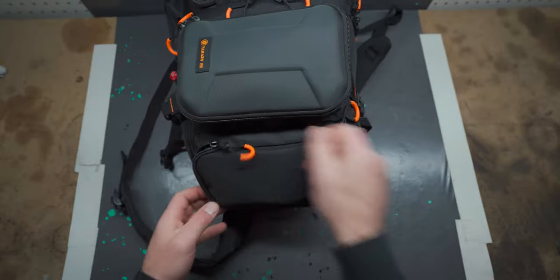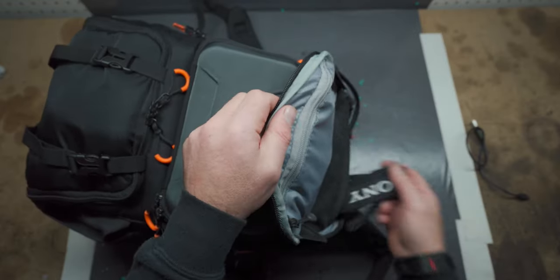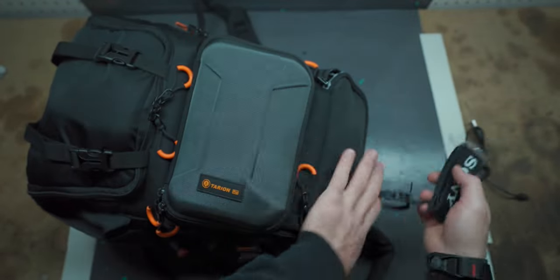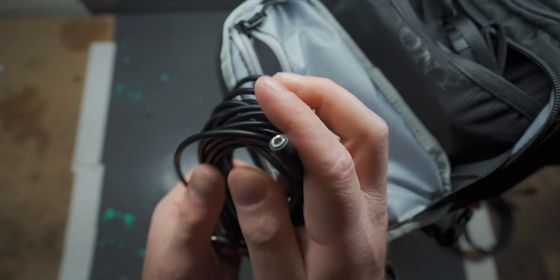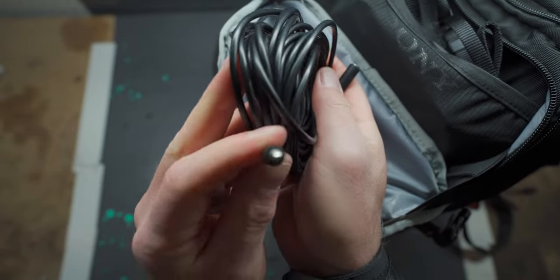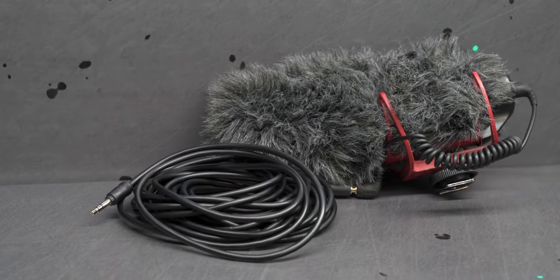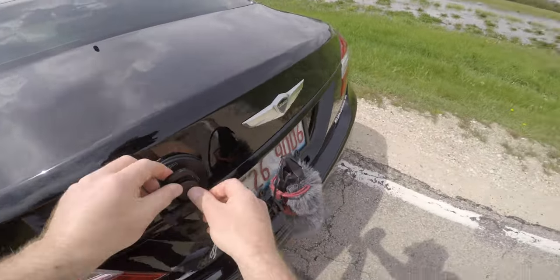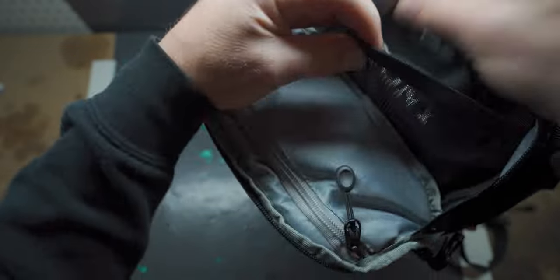In the top compartment I keep my Peak Design wrist leash for easy access, as well as my Sony neck strap that came with the A7 III — though I've never used it since I don't like neck straps. Also in the zipper up top I have a 25-foot aux cable. This allows me to extend the microphone pretty much anywhere I want — for example, extending it to the back bumper to capture exhaust audio, or to the inside of the car while I'm outside filming rollers so it doesn't pick up wind noise.